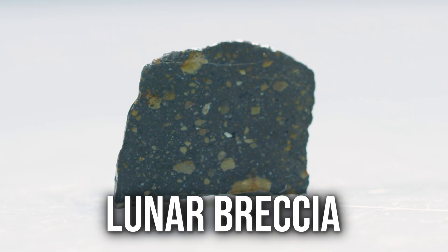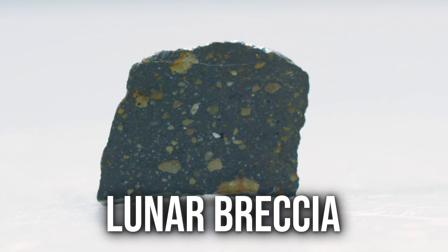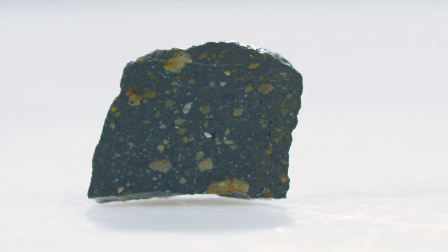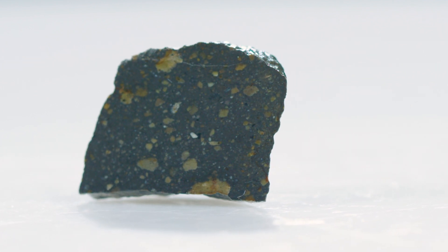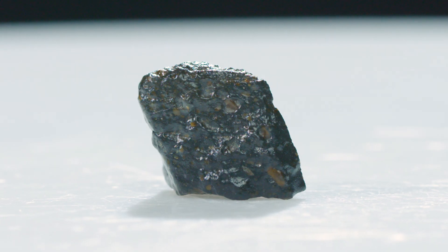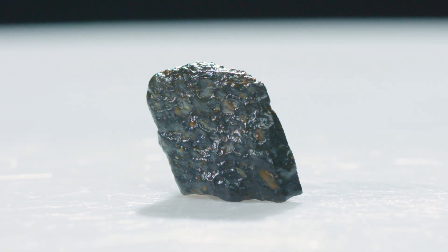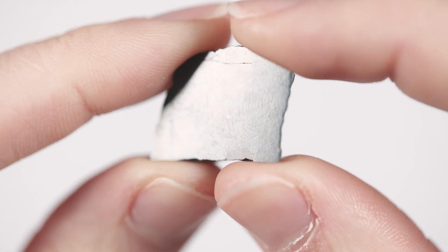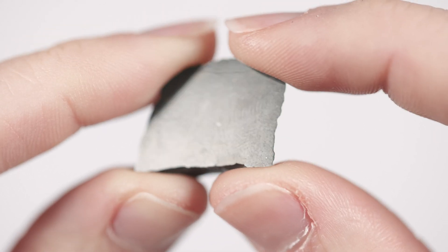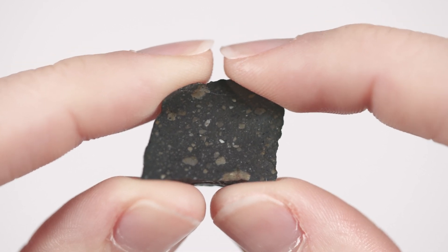That is a piece of lunar breccia, which is a piece of the moon. We were talking about the atmosphere of Earth — the moon does not have an atmosphere and it is riddled with impact craters from meteorites; it gets hit relatively often. When it does, sometimes pieces break off the moon, get pulled in by our planet's gravity, and we get lunar rocks. This one's a pretty big chunk of moon — it's still mind-boggling to think I'm holding a piece of a celestial body that is just not this planet.